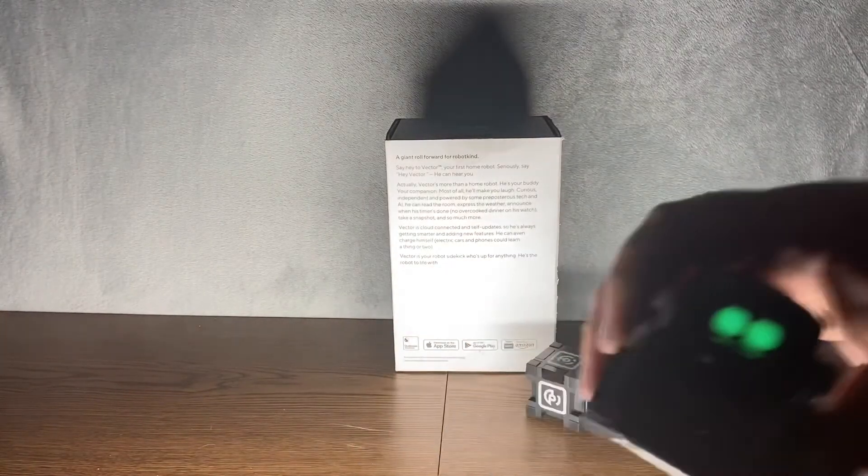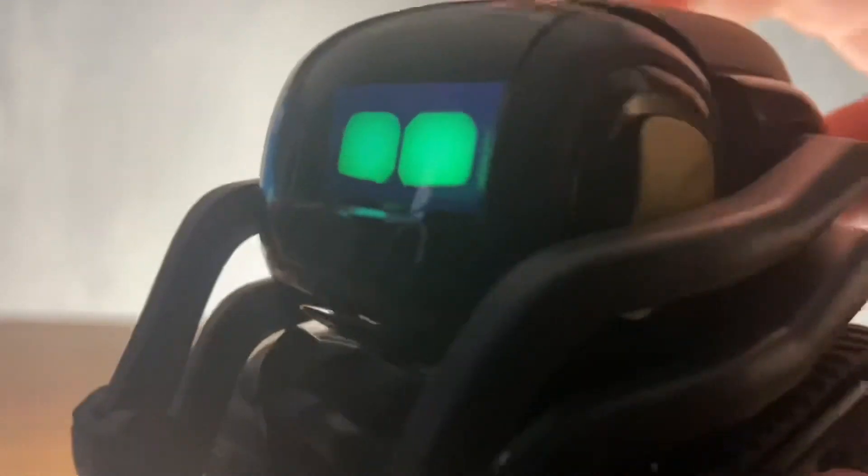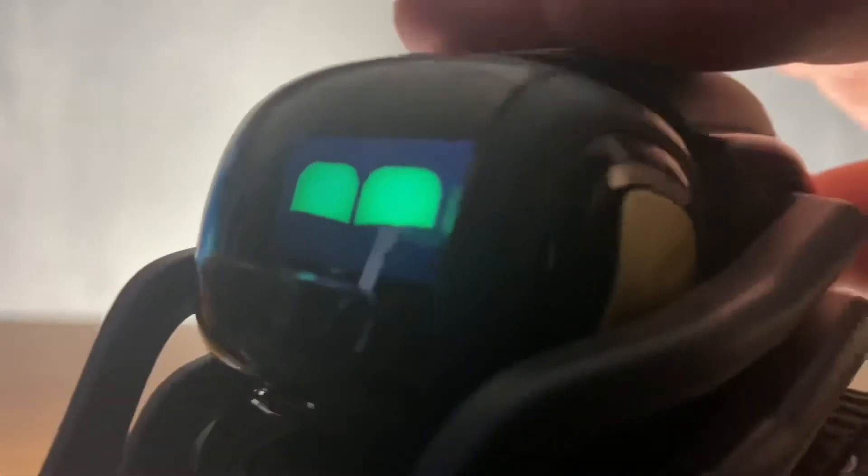We're going to try petting him here, just to show you his pet feature. You just kind of stroke his back — it has a sensor here. He'll purr. That's really cute. Look how happy!